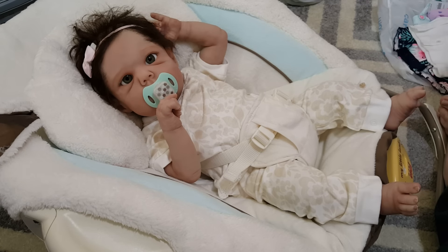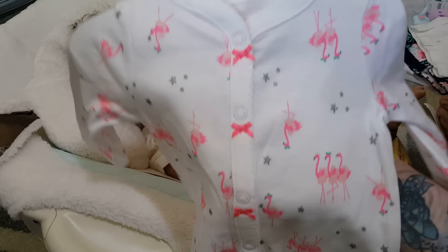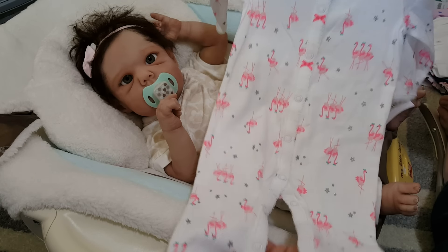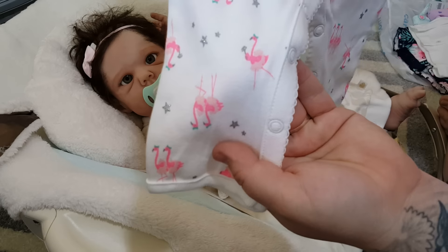Oh my gosh, I don't know how I didn't see this yesterday, but check this out. It's a romper, sleeper, whatever you want it to be, really. So cute, isn't it? The little flamingos with the stars — so cute.